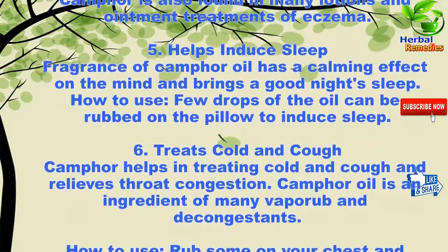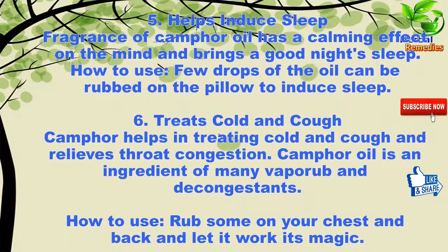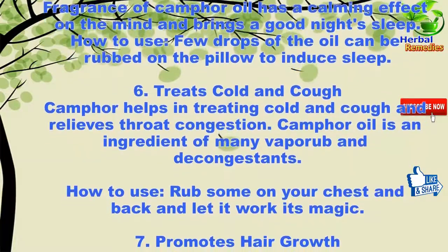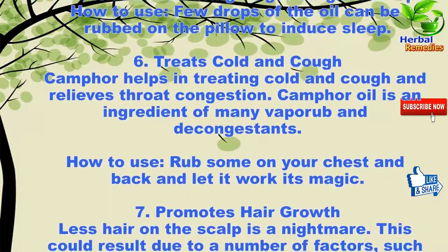Five: helps induce sleep. The fragrance of camphor oil has a calming effect on the mind and brings a good night's sleep. How to use: a few drops of the oil can be rubbed on the pillow to induce sleep.